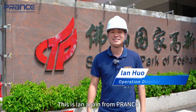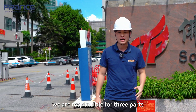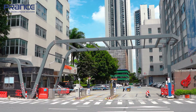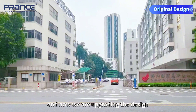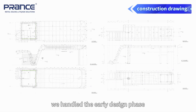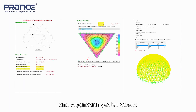Hello, this is Ian again from Prance and now I am at the job site. This project, we are responsible for three parts, and one of the parts is the front gate right here. This is a renovation project — before it wasn't like this and now we are upgrading the design. For this project, we handled the early design phase and our technical team provided the structural framework plans and engineering calculations.